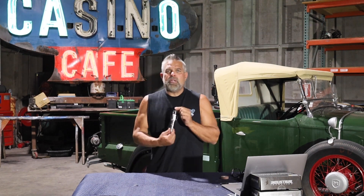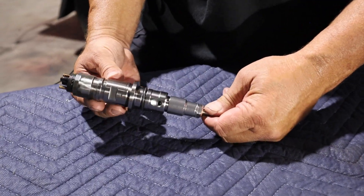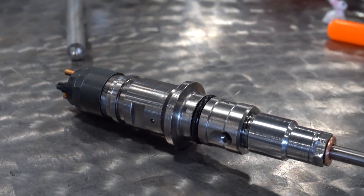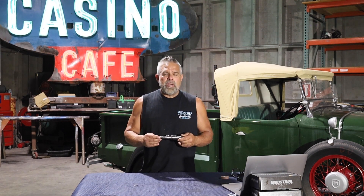Okay guys, this is the Industrial Injection 6.7 Cummins Diesel Injector. They come with the copper washer, the rubber o-ring — it all comes as one when it shows up.